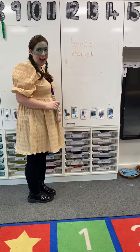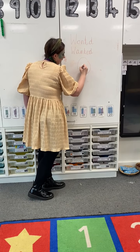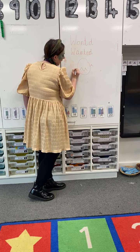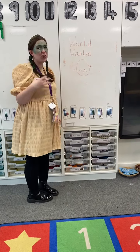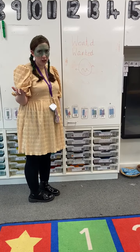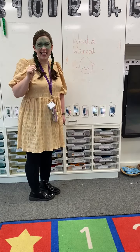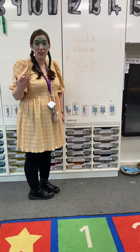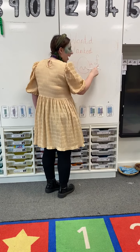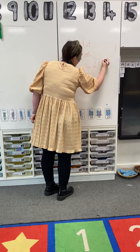Wanted. Now our poster needs a picture of the Evil Pea - there he is looking very evil. Wanted posters also have reward money, which someone will give to the person when they find what they're looking for. I wonder how much we could do - let's say ten pounds, because we're looking at the number ten this week. So I'm going to do a pound sign - that's how we write money here in the UK - and then I'm going to write the number ten.